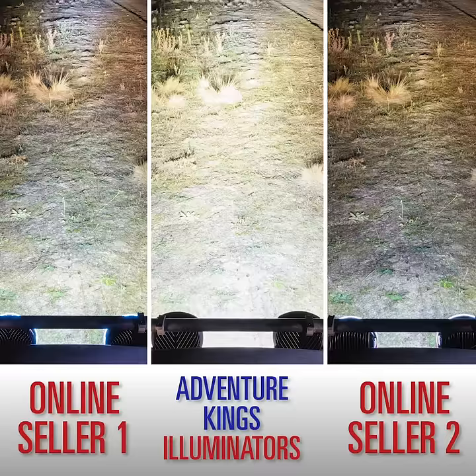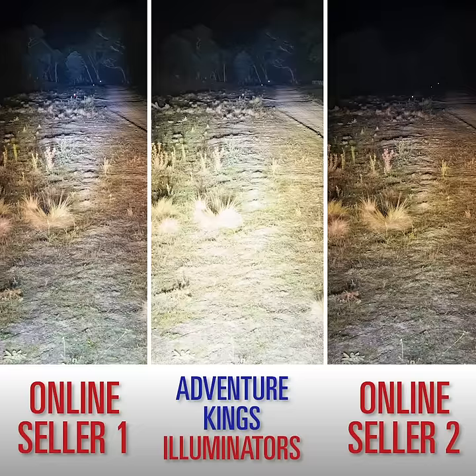In the next video, we'll compare the light output of the cheap and nasty lights we bought from these two eBay sellers against the trusted and proven Adventure Kings Illuminator lights.